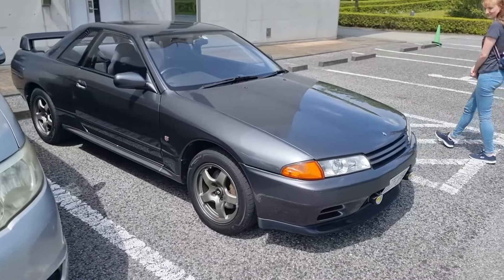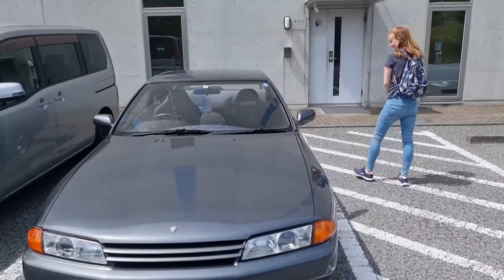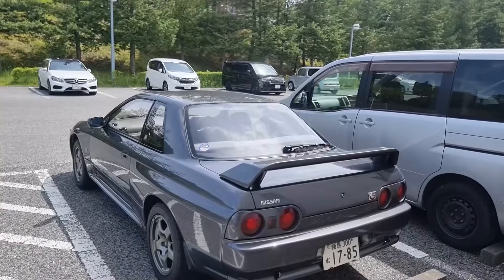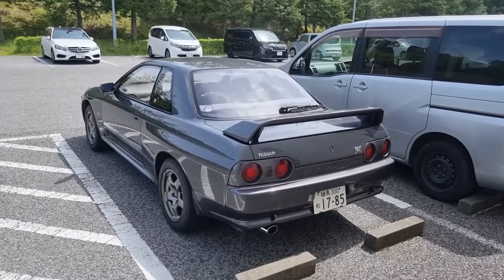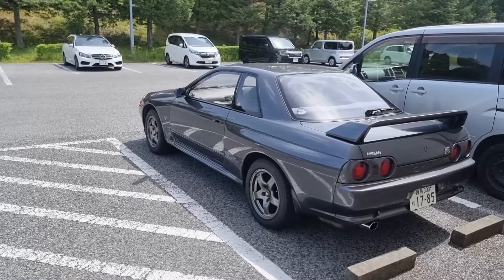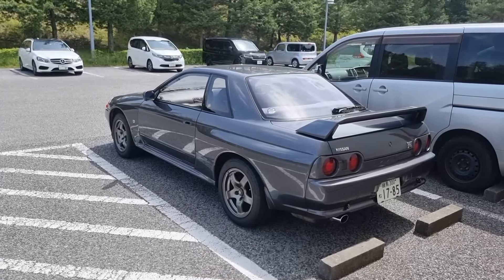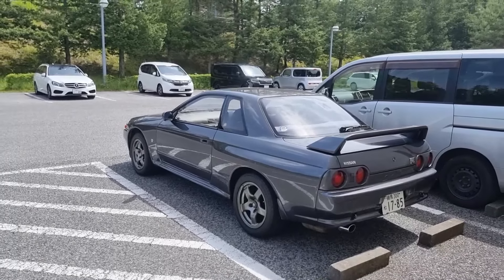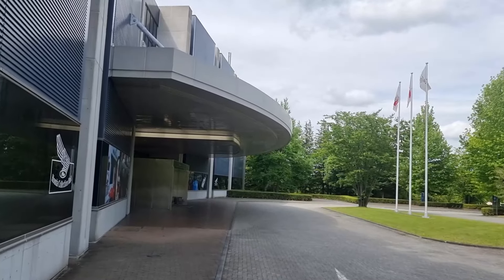And then we've got an R32 GTR — this is the first R32 GTR we've seen. We saw a Bayside Blue R34 on the motorway this morning, but this is the first R32 we've seen. It's very, very clean, looks immaculate. It'll be a similar age to mine, like '91-ish. This is the entrance to the Honda Collection Hall.